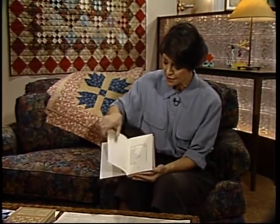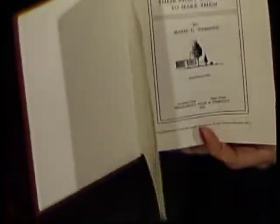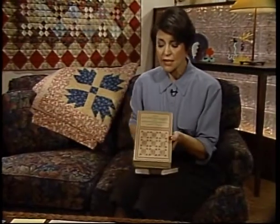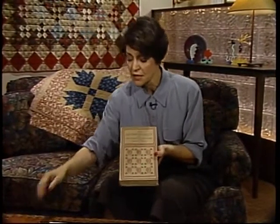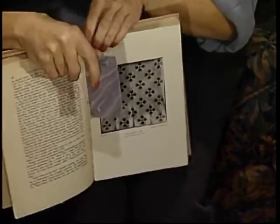It wasn't until 1915 that the first book about quilts was made. This isn't the original copy — it's a reprint — but this was by Marie Webster back in 1915. Thinking about that bear's paw, the most that she had about bear's paw in here was that it was a name. She lists about 400 names of quilt blocks. Then it wasn't until the next book on quilts — this is by Ruth Finley, which came out in 1929, about 15 years later. So you can see there just wasn't anything about quilts at that time.